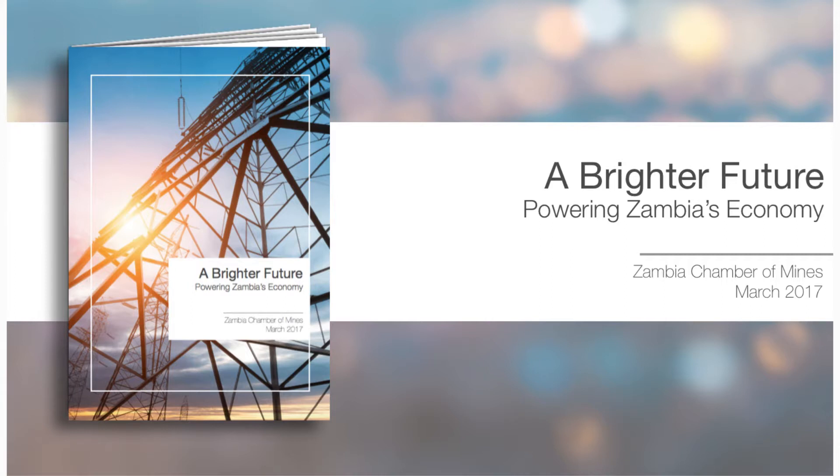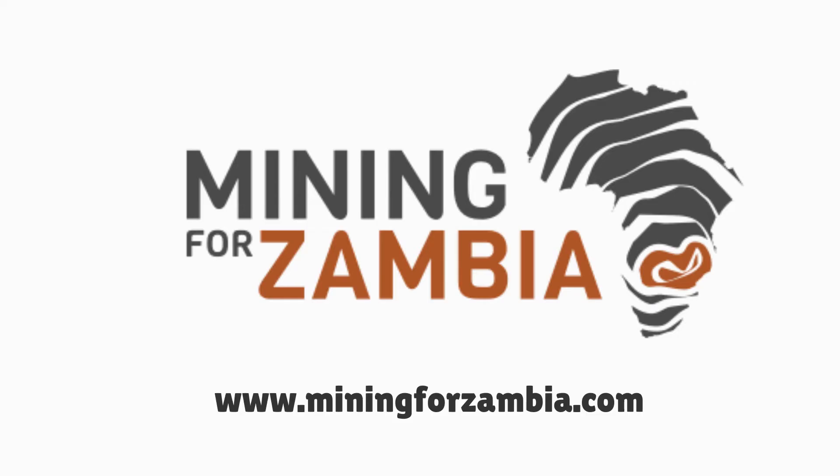To find out more, download the short booklet, A Brighter Future, by the Zambia Chamber of Mines. It's available free of charge at www.miningforzambia.com.